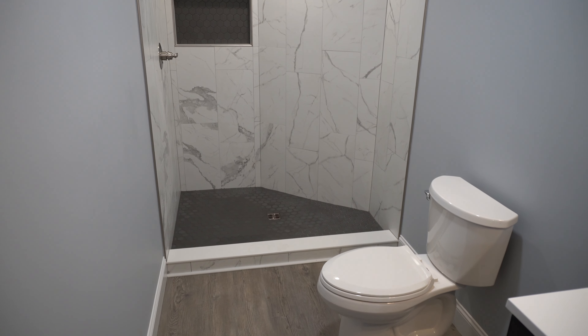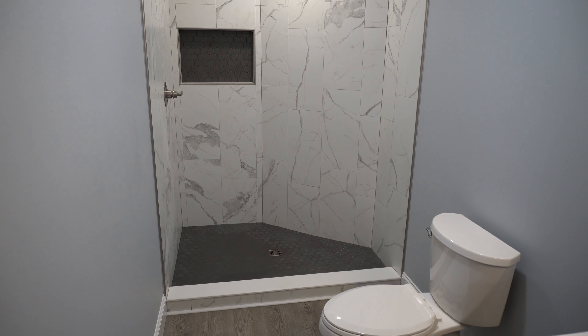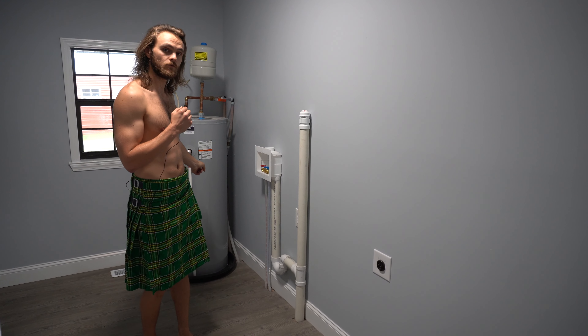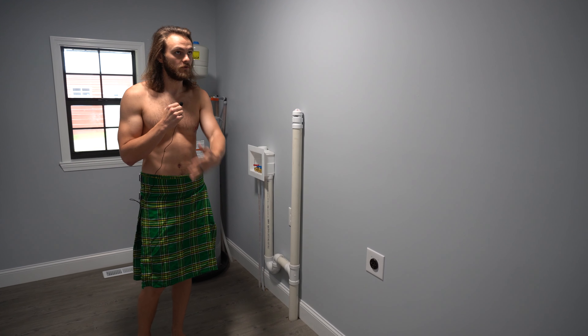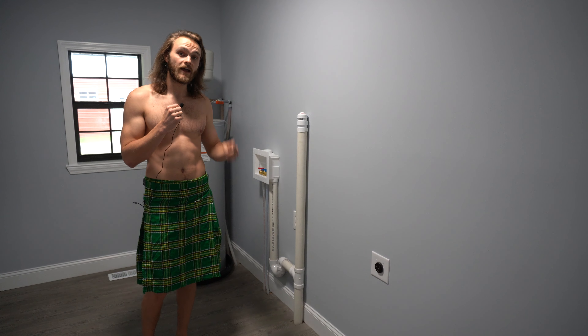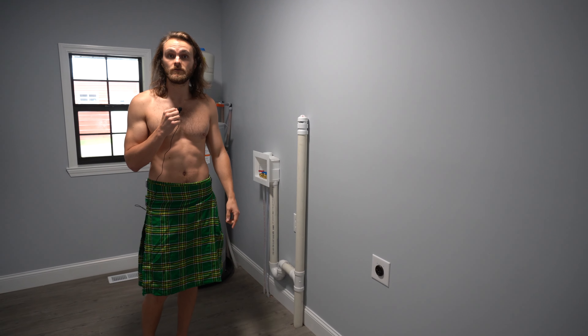Now we're going to do a brief tour across the hall from the main bedroom. We're here in your laundry room. Brand new hot water heater right here. Washer hookup, dryer hookup, fresh paint. Now it's time to go look at the other bedrooms.